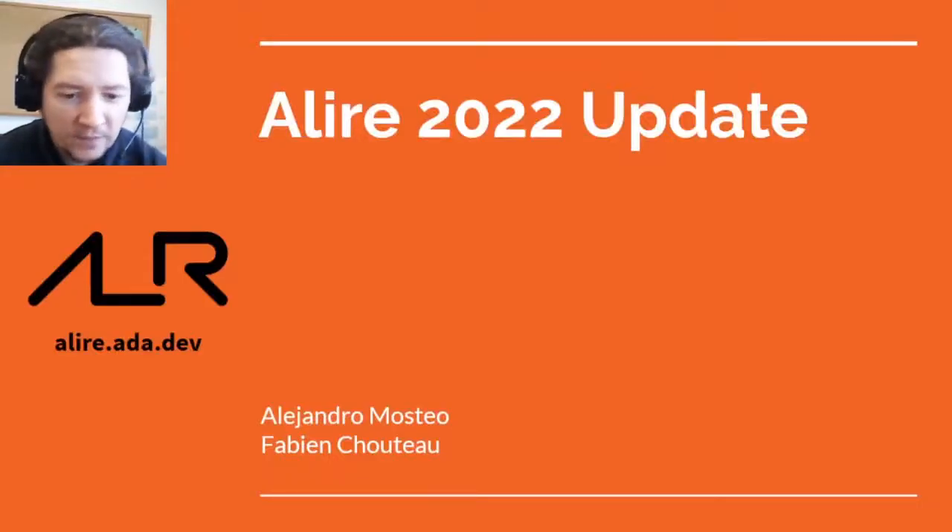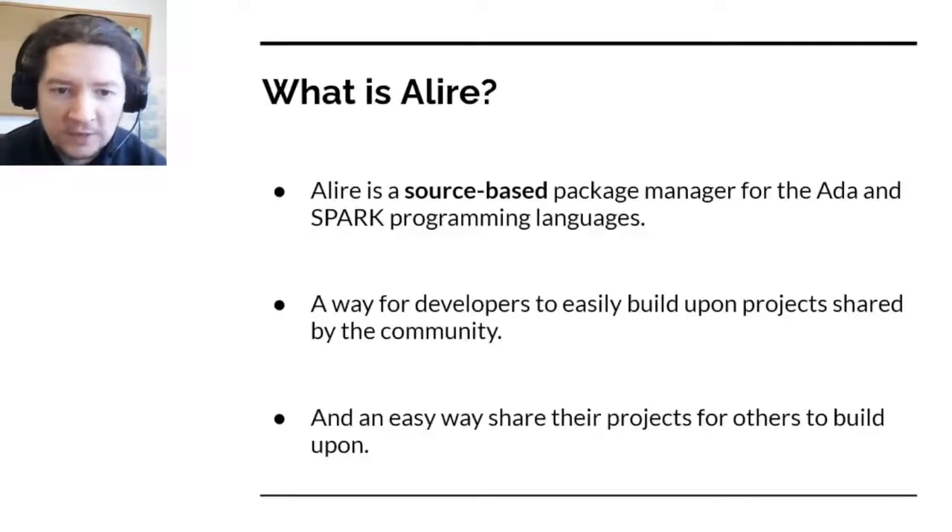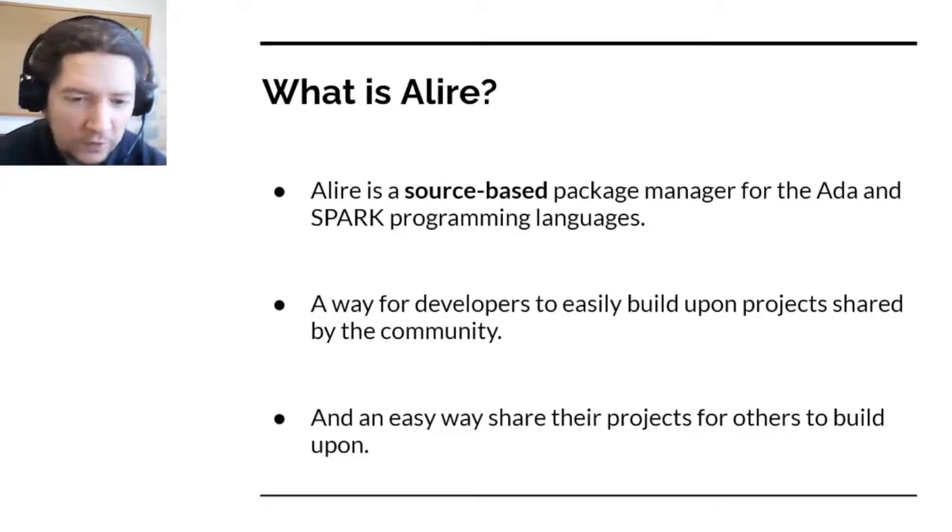Hello everyone. I'm Alejandro Mosteo and together with my project colleague Fabian Choteau, we are going to bring you the latest news about the Alire project. For any newcomers, Alire is a package manager for the Ada language and also for the Spark subset, based on the packaging of sources.